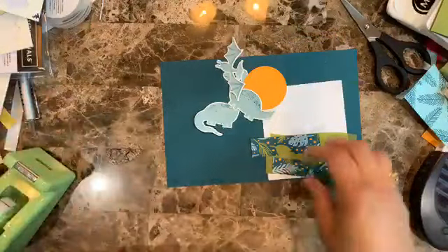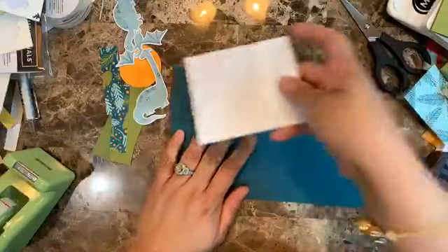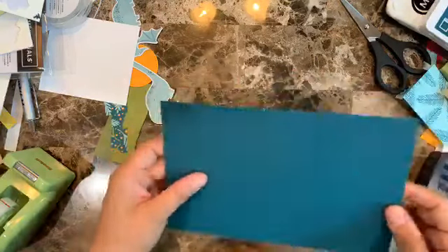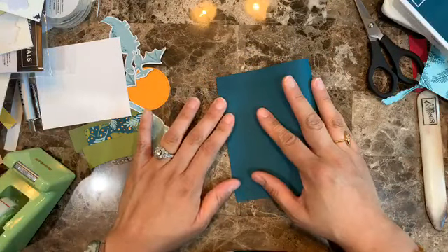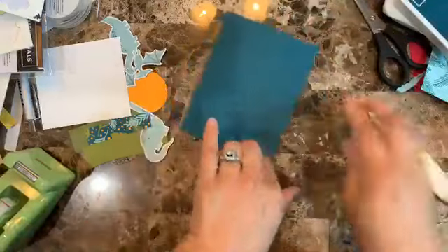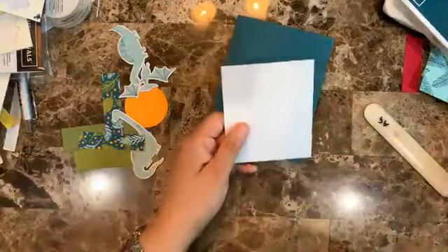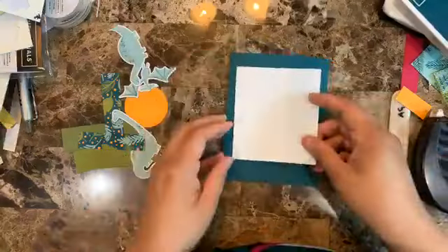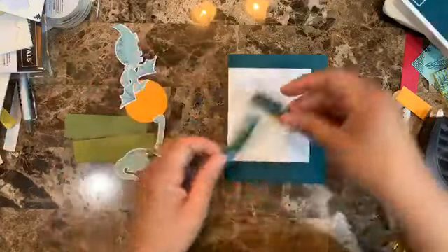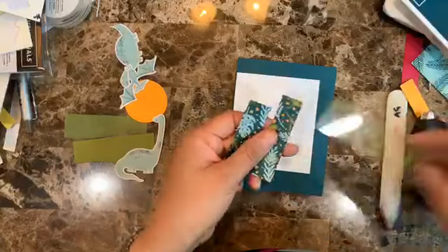Card number two — I'm excited about how this one looks, and it's very easy as well. The card base is Pretty Peacock, eight and a half by five and a half — the same colors from this suite. I fold it in half. Then I have a piece of whisper white that is three and a half by four.